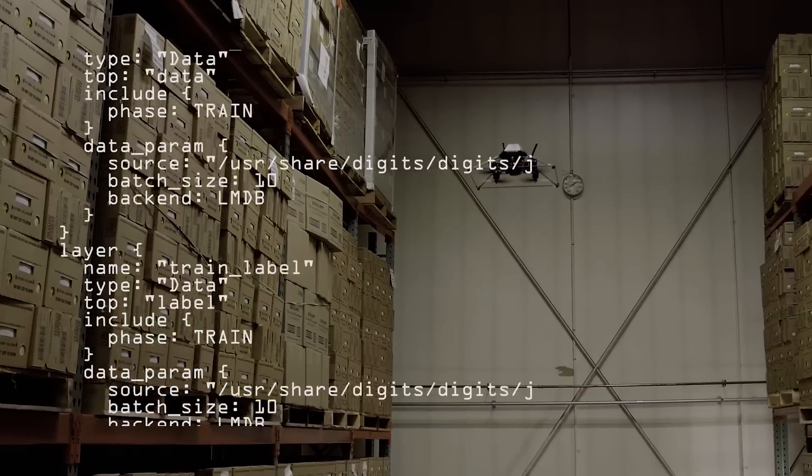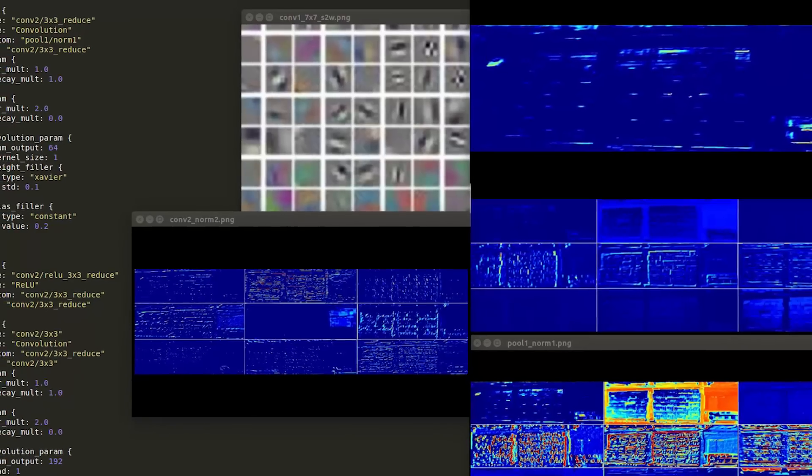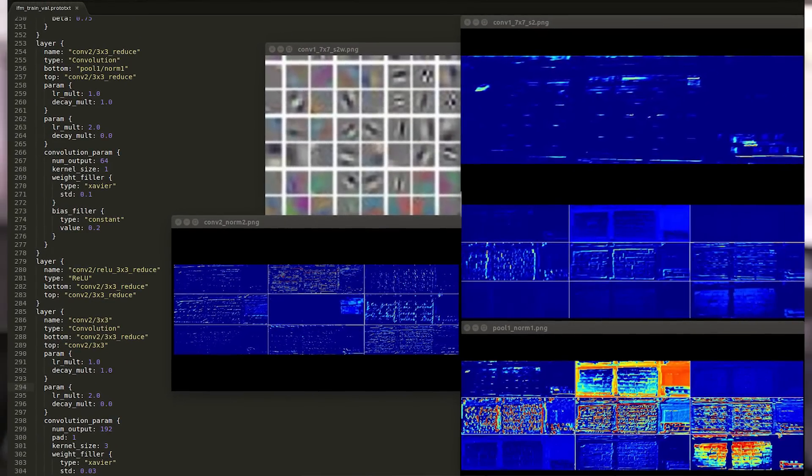That's where the key technology of NVIDIA comes in. With the CUDA-enabled processors, it becomes very easy to perform the training phase as well as the testing phase of these deep graphs, which are the convolutional neural networks.